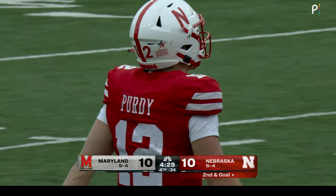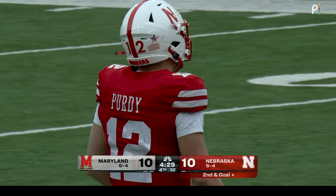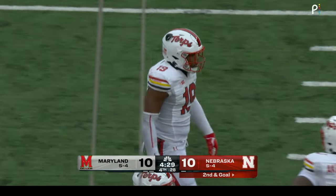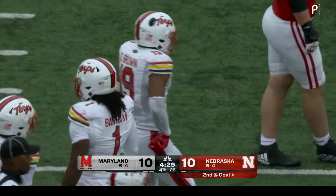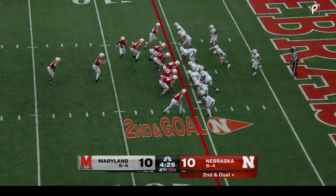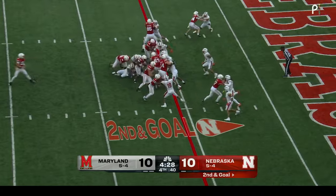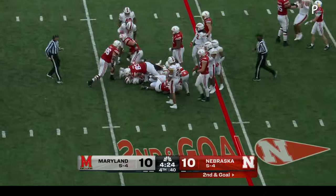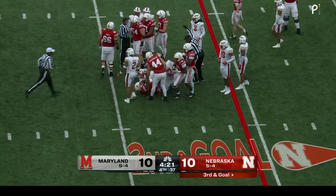There is no foul for intentional grounding — passer outside the pocket and the ball got past. Johnson — hit in the backfield and ripped down on the seven-yard line. Isaac Bunyan on him right away — for a loss of one.